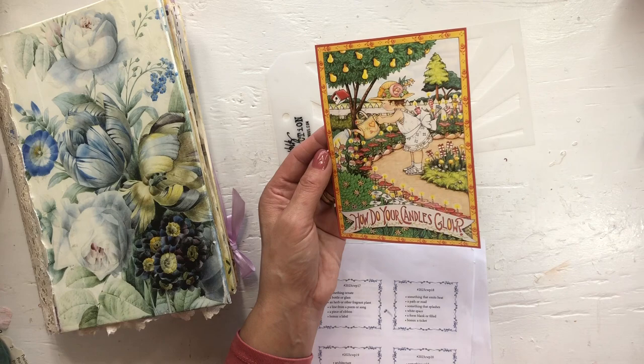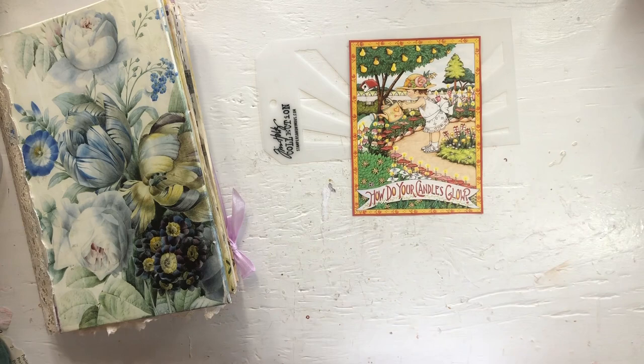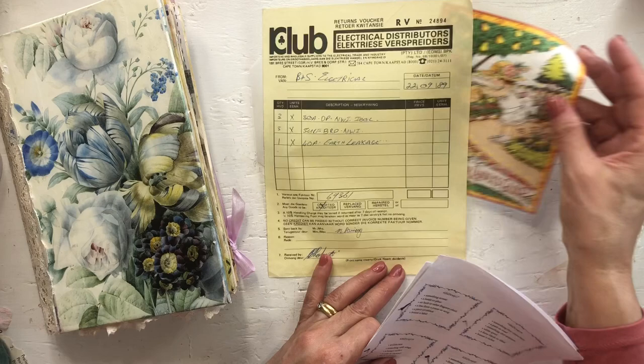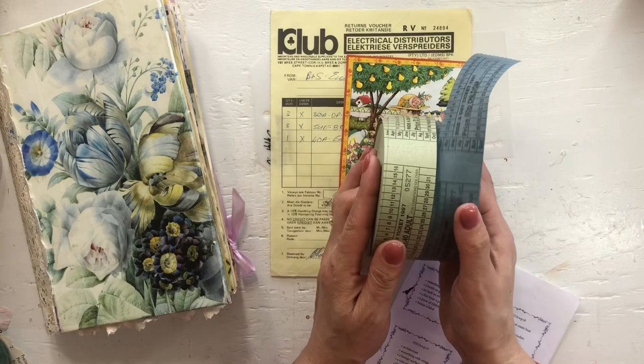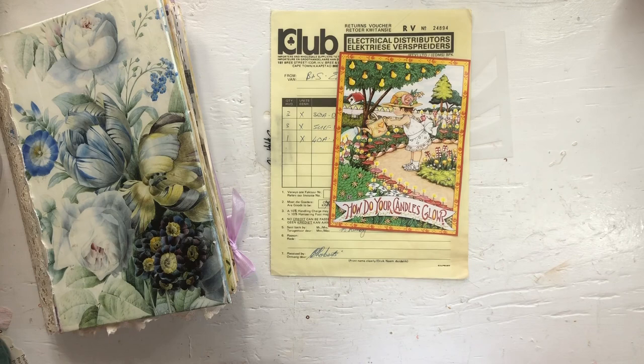That is Mary Engelbreit's Book of Days. Something that splashes — well that's covered by that image as well — so this was just a better option than the one with the sun. White space will work on that. Form blank or folded — I got this yellow invoice because I thought it would go nicely with the sun rays. Then a bonus is a ticket, and I have these tickets I got from a lady in the UK on Instagram. I used the blue ones last week so I'm thinking the green.